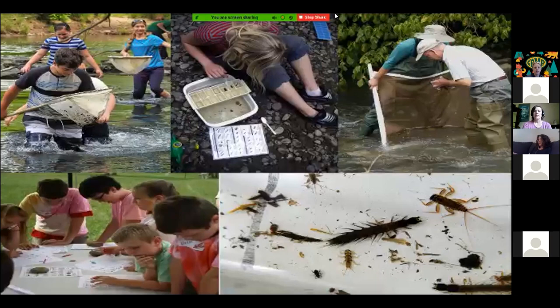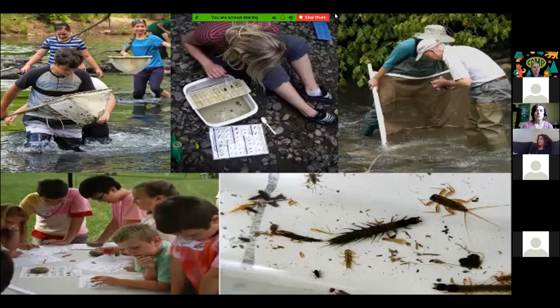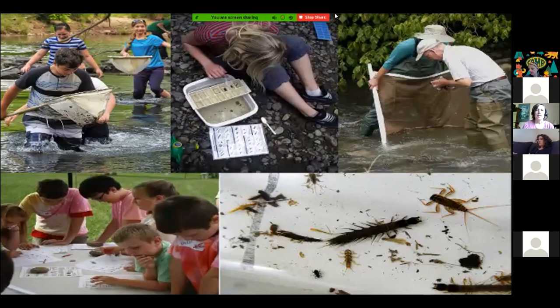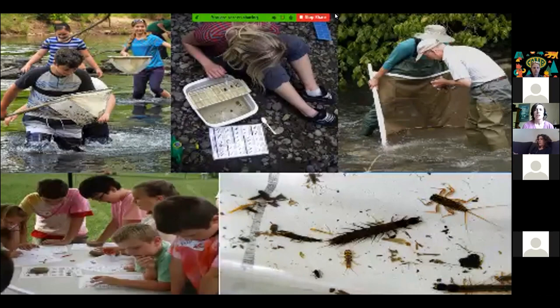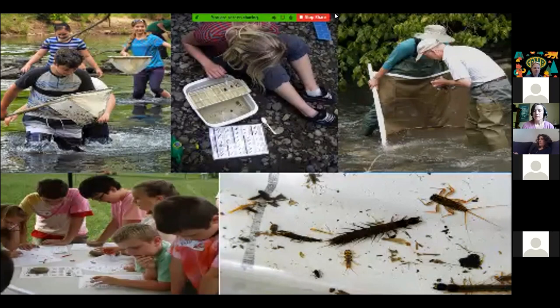Here you can see some folks out in the stream using different kinds of nets. The gentleman on the far right has a two-pole kick net, and on the far left they have a rectangular net. There's different equipment you can use, but it's all fairly readily available. If you go through the certification with Save Our Streams, we'll send you a kit to get you started with the nets and other equipment you would need.